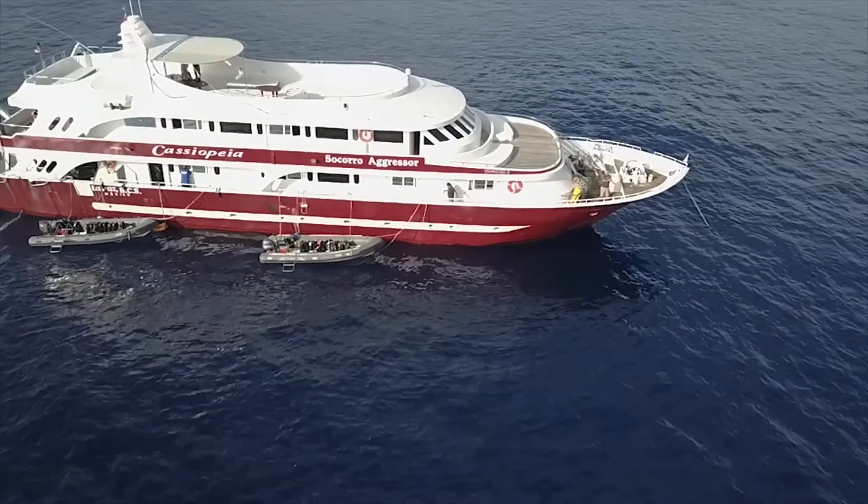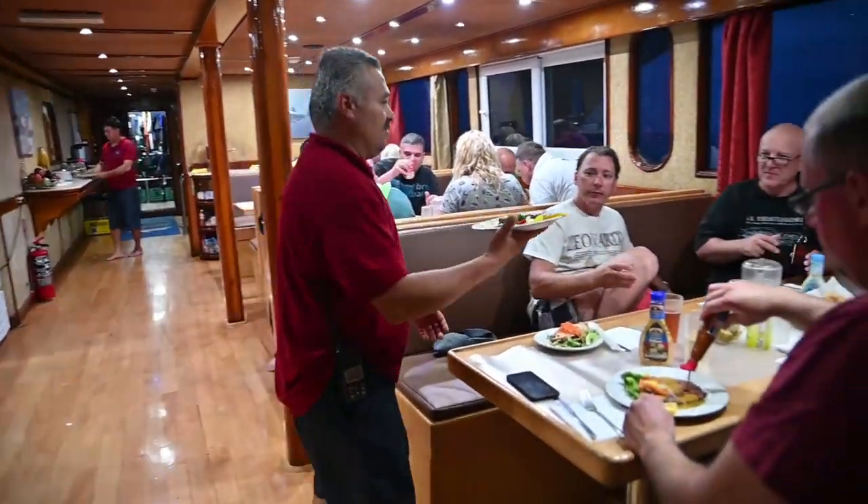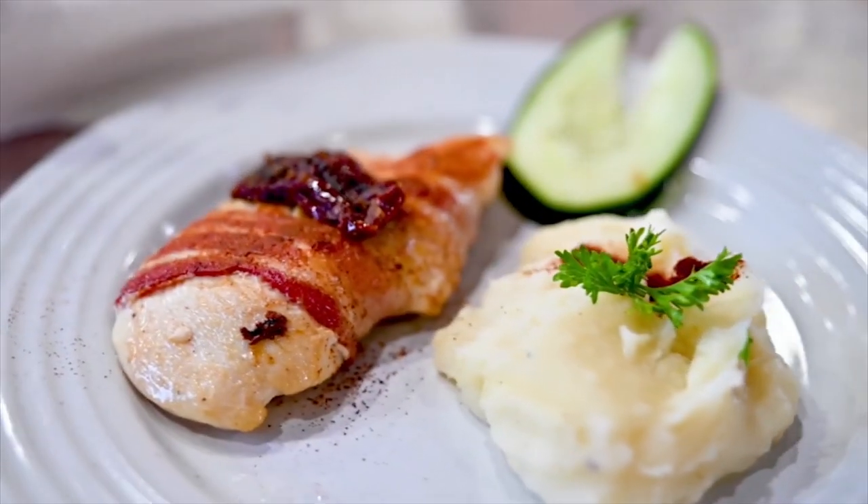Liveaboard – the name kind of gives it away: the dive boat which you live on board. Back in the day, when liveaboards first came on the scene, they were, to put it bluntly, decidedly rough and ready, and keen divers were happy to enjoy grotty cabins, shared toilets and other dodgy elements in order to hit some of the best, most inaccessible diving on the planet. How things have changed. The remote dive sites are just as awesome as they ever were, but now many liveaboards more closely resemble luxury yachts, with air conditioning, ensuite cabins, hot tubs – you name it. Let's just say you are no longer roughing it on a liveaboard adventure in this day and age.